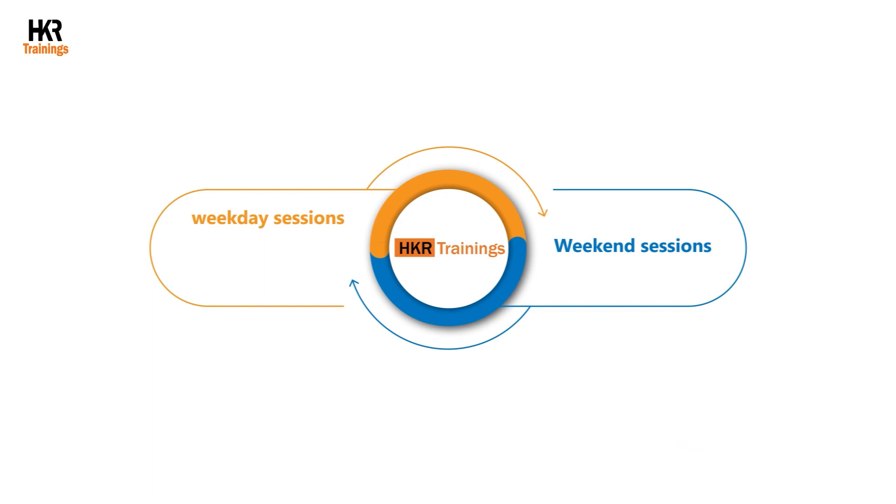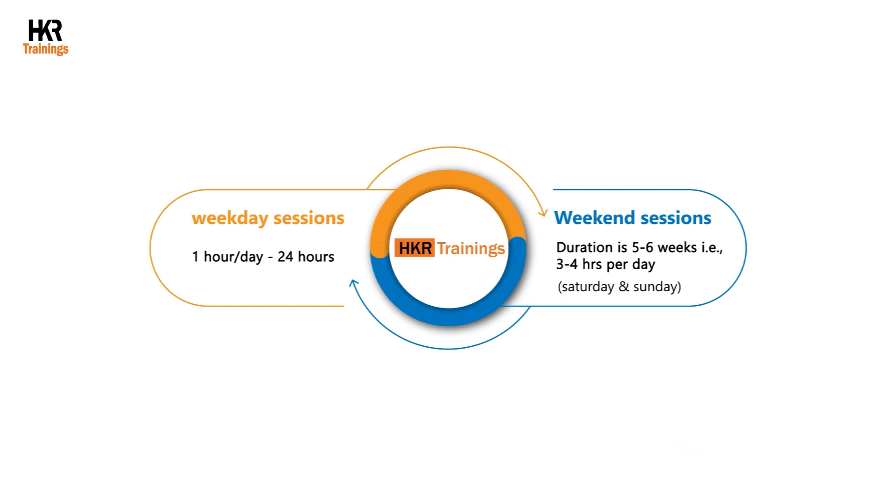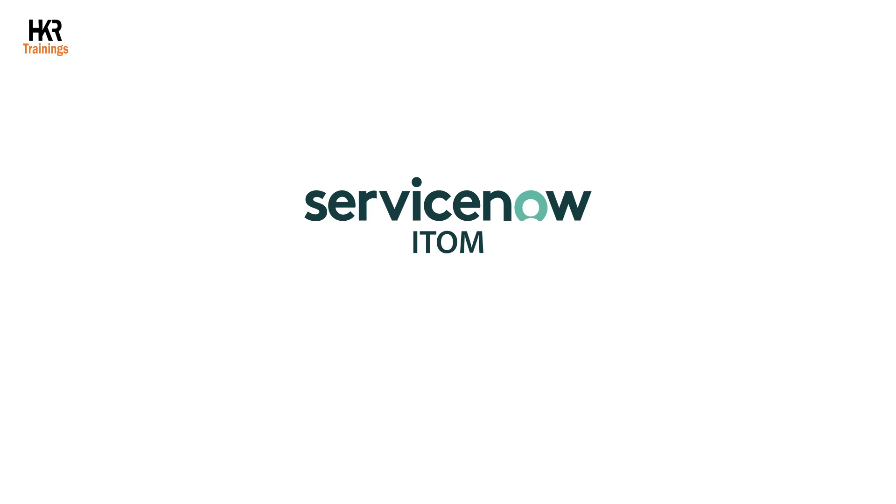In the weekday sessions, training is conducted for one hour per day, with a complete course duration of 24 hours. The weekend sessions span five to six weeks, with each day consisting of three to four hours of training on Saturday and Sunday. If you want to build a bright career with ServiceNow ITOM, visit www.hkrtrainings.com and advance your career.